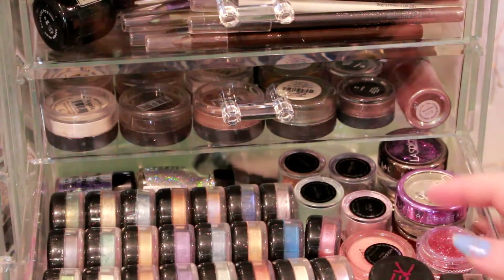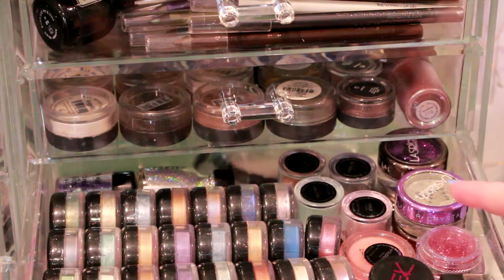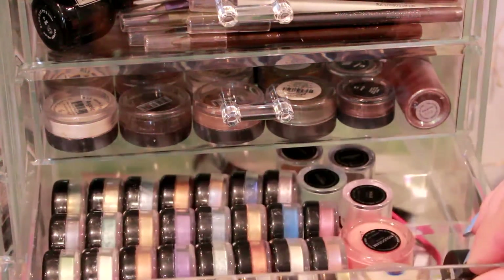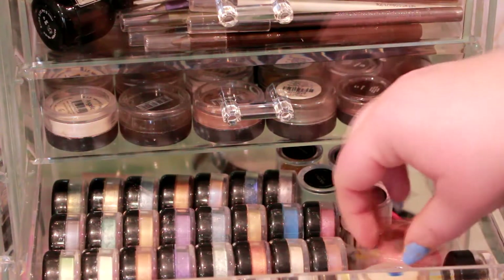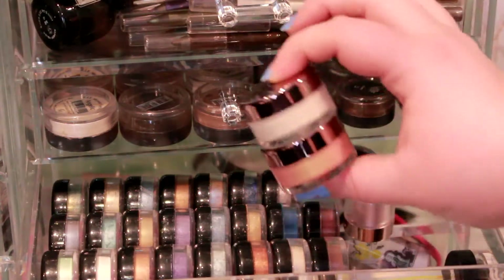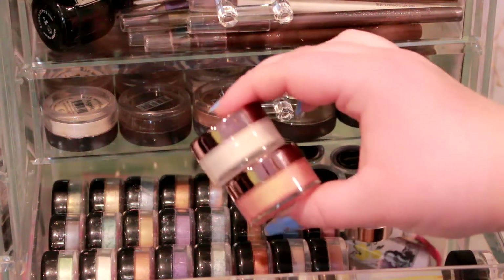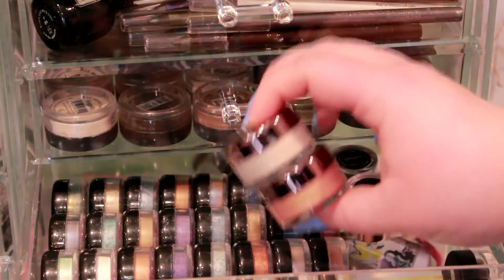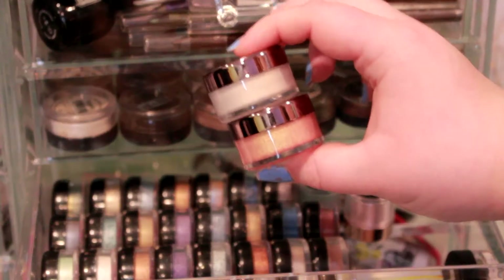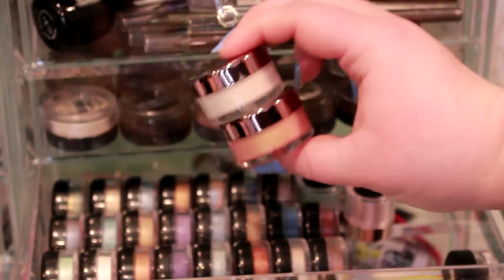Now in the next drawer I have quite a bit more. A lot of these are glitters that I've already decluttered, so I'm taking those out quickly. Now I have a few Makeup Geek products here, which are so beautiful, but I was kind of let down — not because the products are bad, but the packaging I really don't like. It's such a mess and hassle that I find myself never wanting to use them, and loose shadows are already a super messy, hassle-y kind of product.